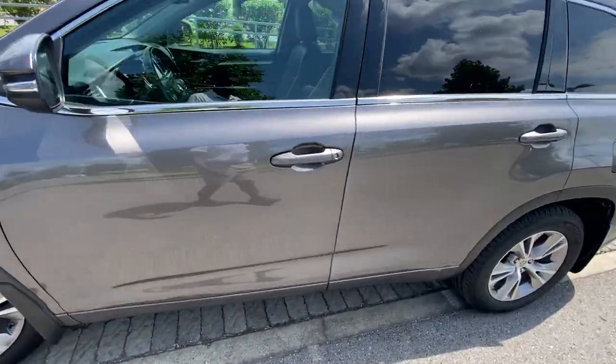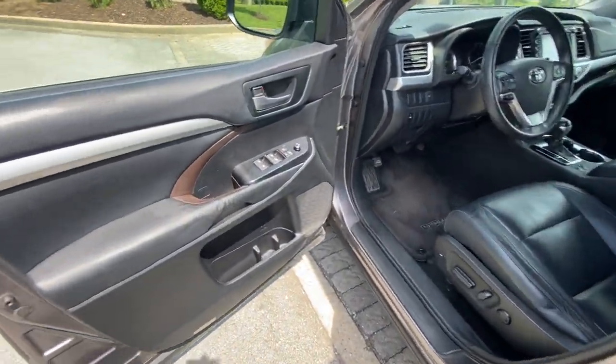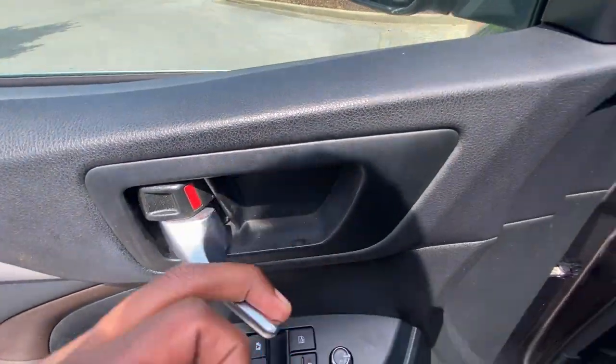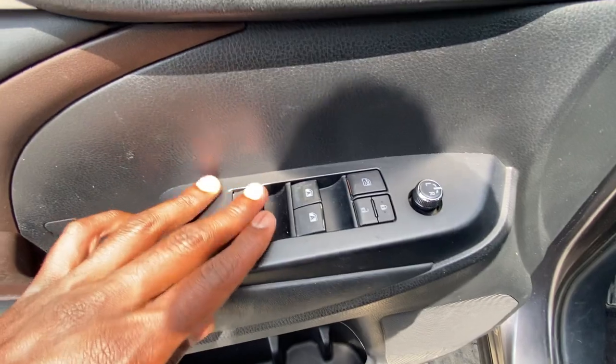We do get passive keyless entry on the front doors. A huge shout out to Chevrolet Buick GMC of Murfreesboro for allowing me to review this — I'll leave a link below in the description. We do get one-touch automatic up and down windows in the front and then just regular power windows for the back.